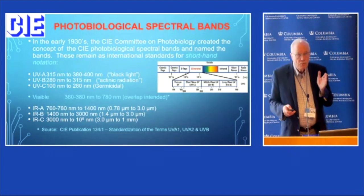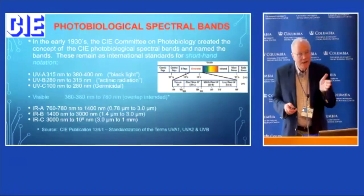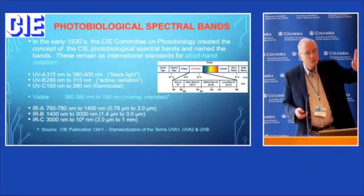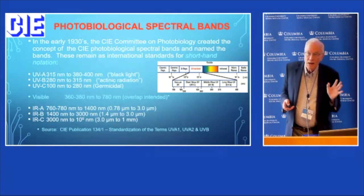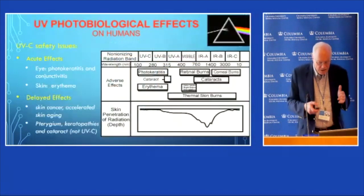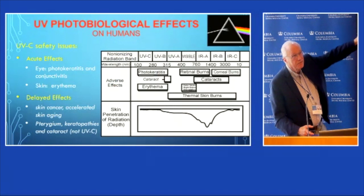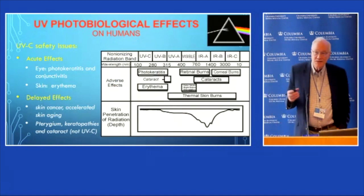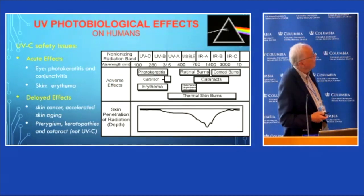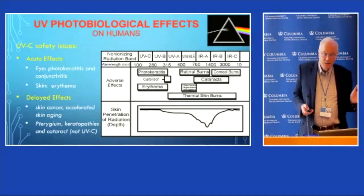Those definitions are based on where you have strong protein absorption, where you have strong water absorption, and similar physical properties. They do influence the photobiological effects. This is a broad umbrella under which we can work, but they are only shorthand notations — not fine lines where you get one effect and not another. Throughout the UVC, we have very similar effects, and both subparts of that spectrum are vastly safer than UVB by comparison.